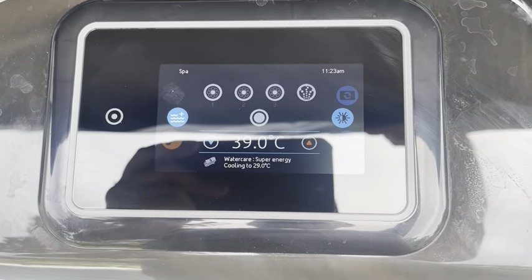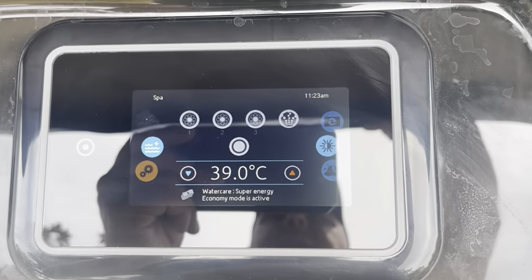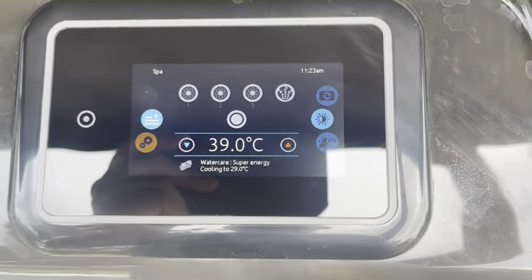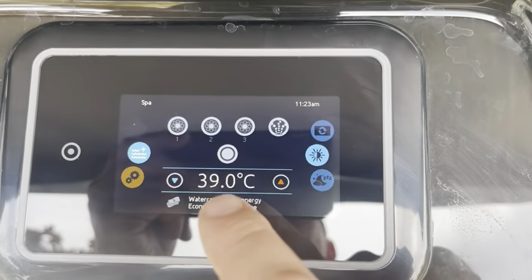You can quite easily switch onto the Octopus Go tariff or any similar overnight tariffs. I don't believe you need to have an electric car. There are other providers as well — EON and similar — they will help you get on those tariffs. You just need to do a bit of groundwork to see where you can get onto cheap energy deals.